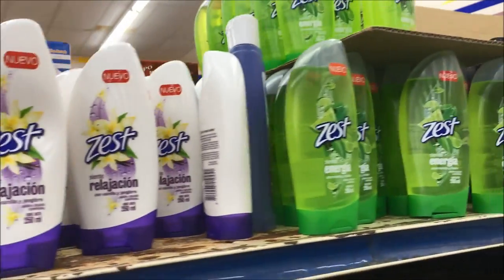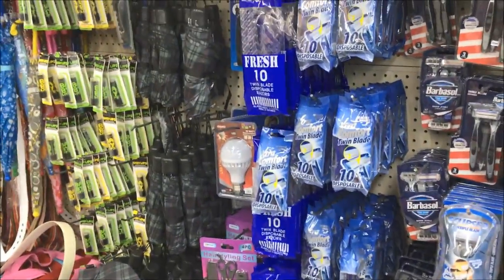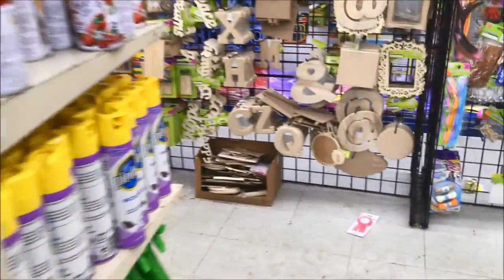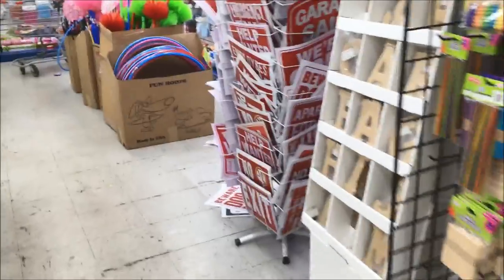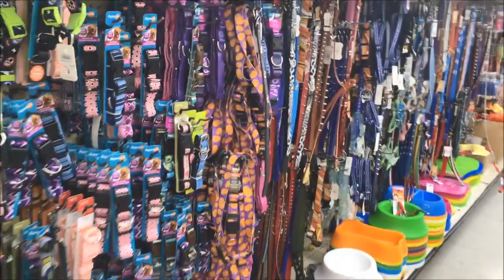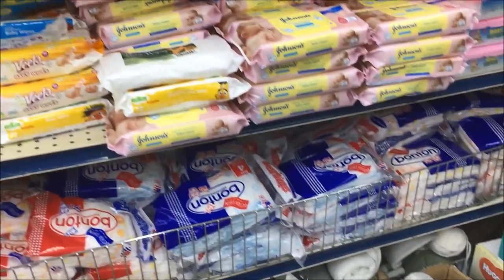We've got Axe, $1.49 — we like to get that a little bit cheaper. I've never seen this. Zest. Umbrellas for $1.00. Lips. Garage sale signs. Look at the baby wipes — this is a 56 count. They don't take coupons though. Dollar Tree will take coupons, however this store doesn't. Look at all of these dog dishes. We have a whole baby section. Johnson & Johnson wipes.